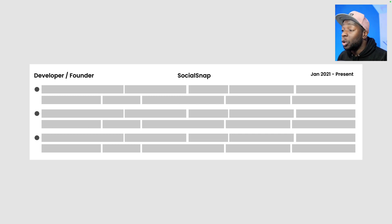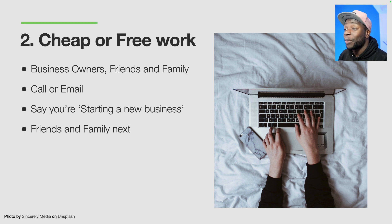This is one of the ways you can get experience without getting a job, and there are three other ways. We're going to go through all of them in this video. The next way to get experience without having a job is to do cheap or free work for business owners, friends, or family.